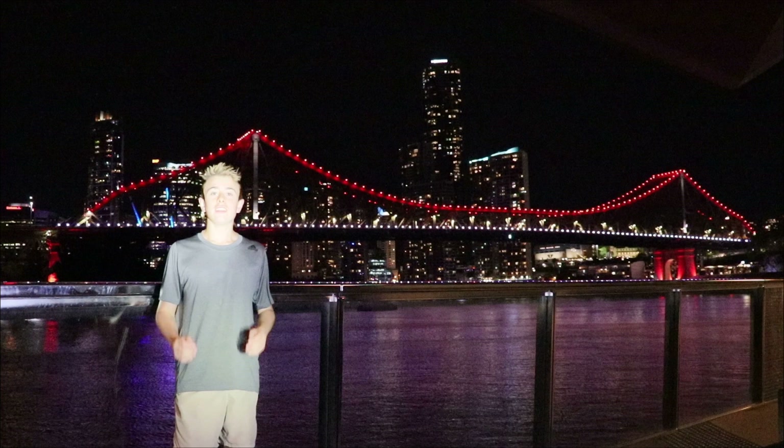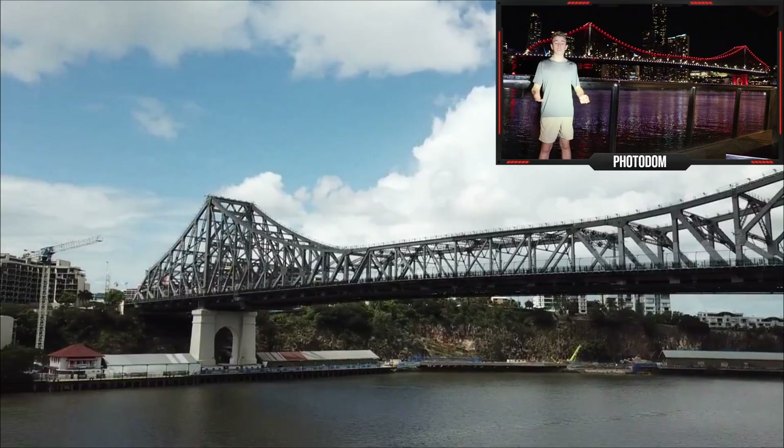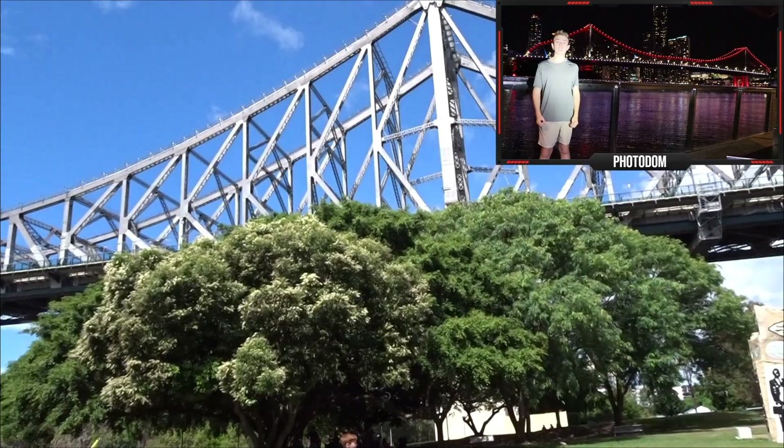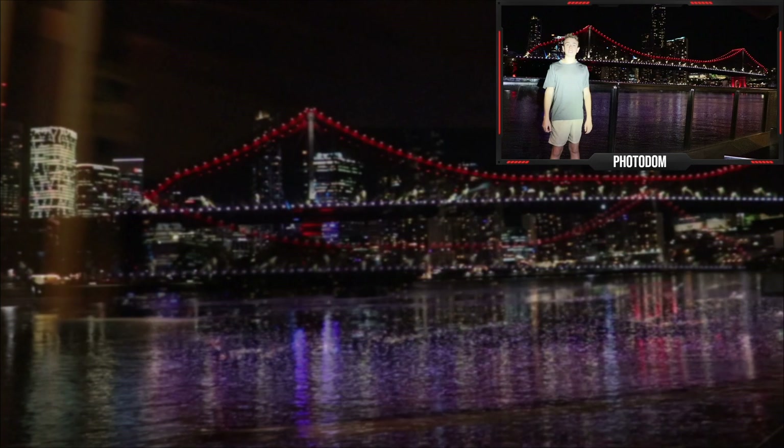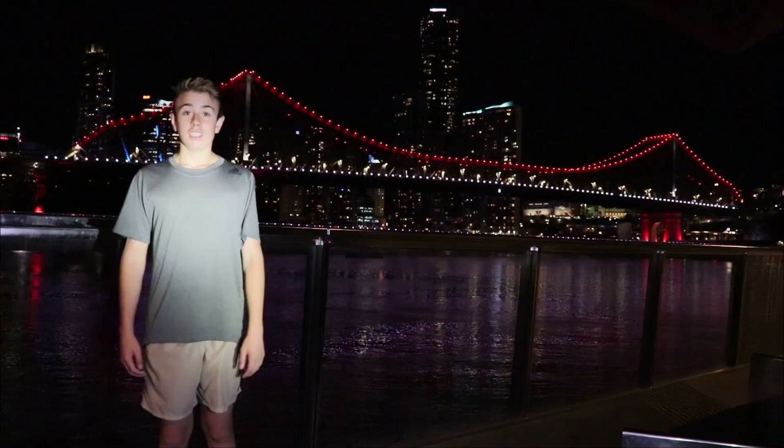Number one: the Story Bridge. You may be thinking it's just a bridge you drive your car over — but I'm talking about the Story Bridge Climb. I did this a couple of years ago for my birthday and it was one of the best experiences of my life. It is so much higher than you think up there, and you get an amazing view of the city and the water, and you're up there for a pretty long time. It is a bit expensive, but it is totally worth it. I would recommend buying the Night Climb because you can see all the lights of the city.